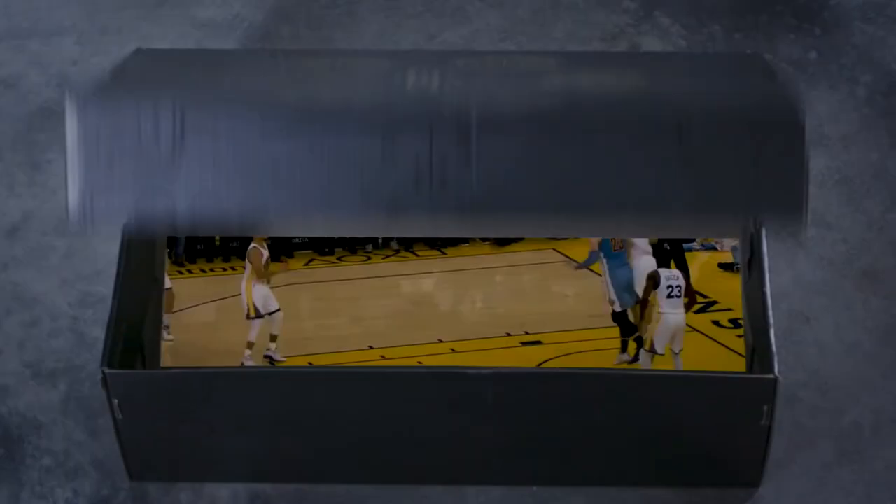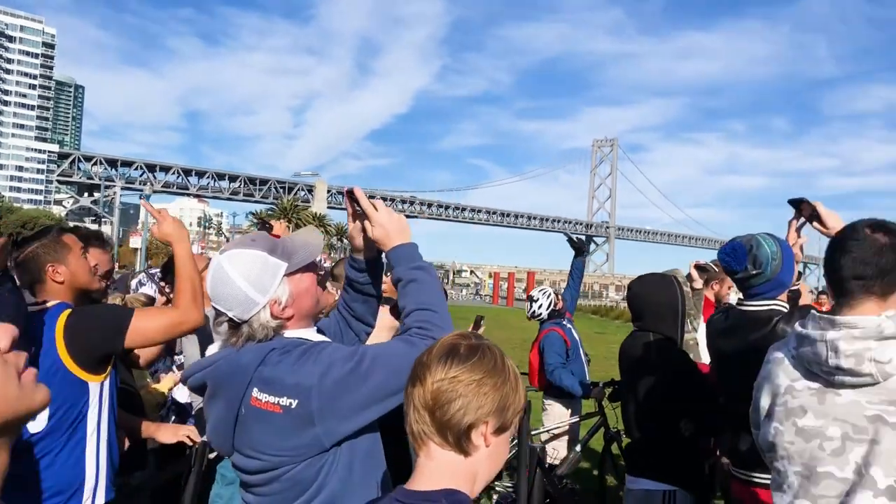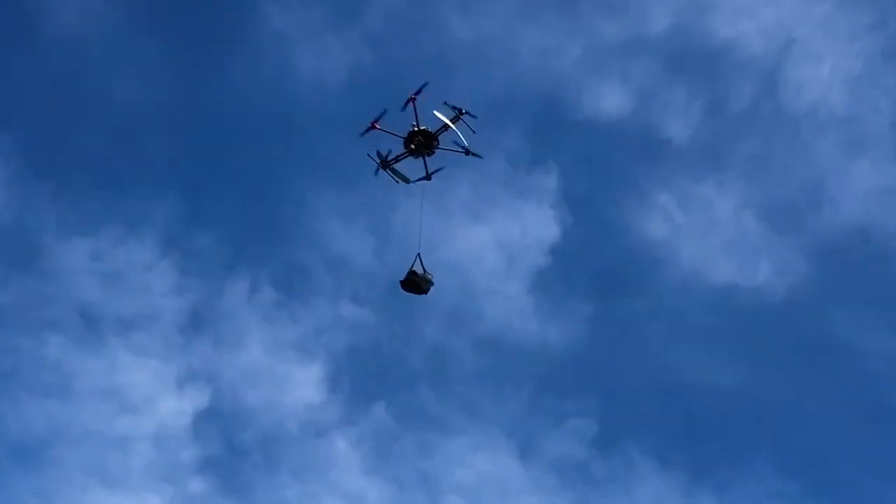We reimagined the shoe release with a disruptive delivery method that mimics Steph's stroke and his ability to launch from anywhere at any moment, unleashing the world's first sneaker drop via drones.